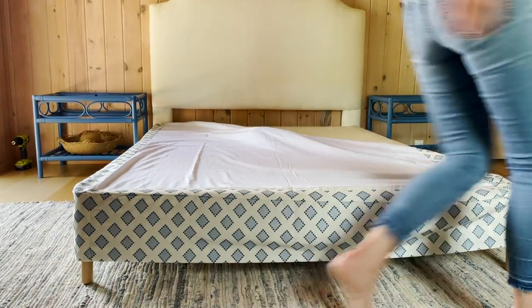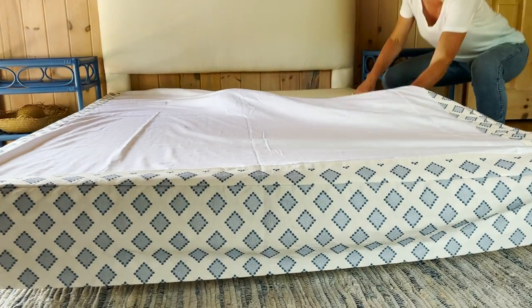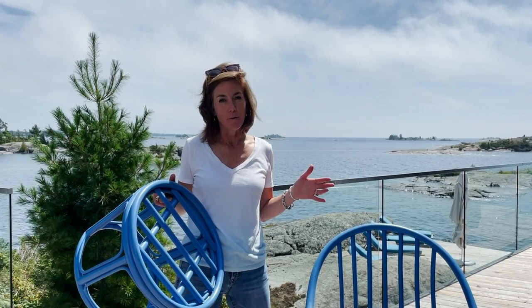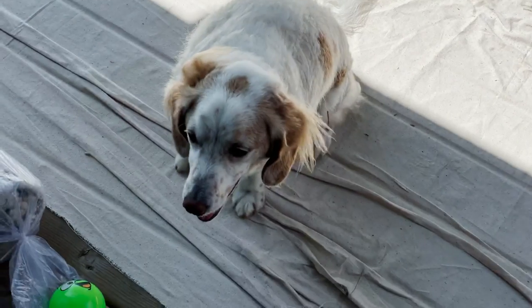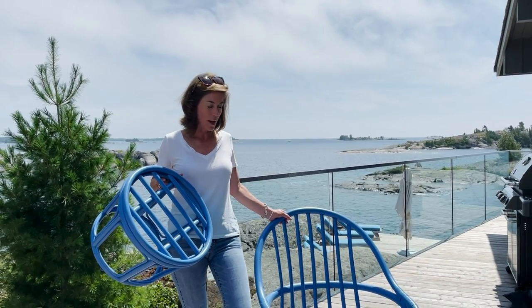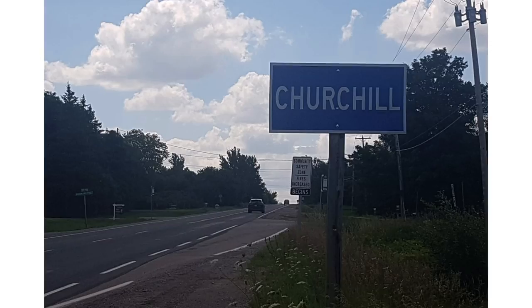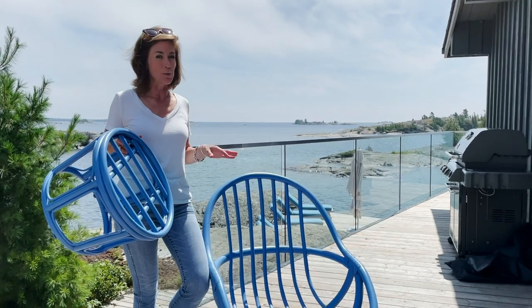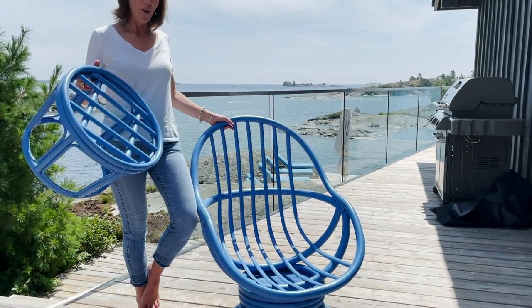I bought all of this stuff on Kijiji from eight different vendors. The dog really wants me to play ball — Theo, not going to happen. Sometimes you find a great deal and have to drive a little way to get it. It turned out the rattan was a slightly different color on the two pieces, which was getting on my nerves, so we painted it.